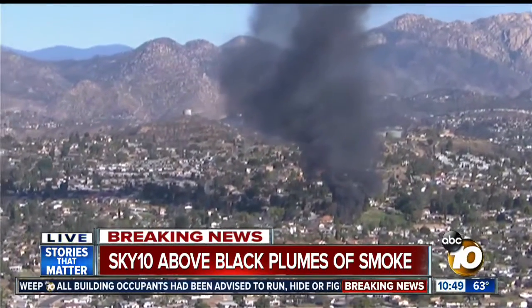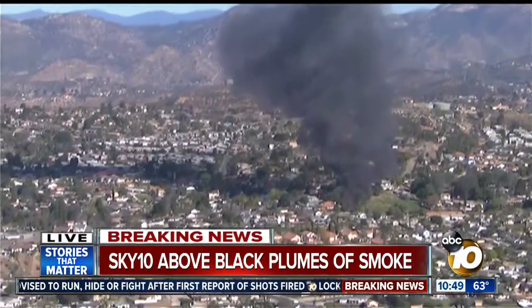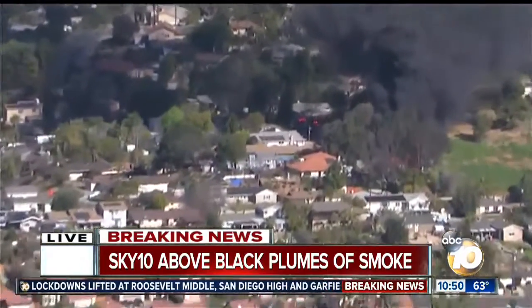Now we've got this situation going on, unrelated to what has now been said was not actually an active shooter situation at Naval Medical Center San Diego. This is in Lakeside. And as we zoom in, you can see it's surrounded by homes.